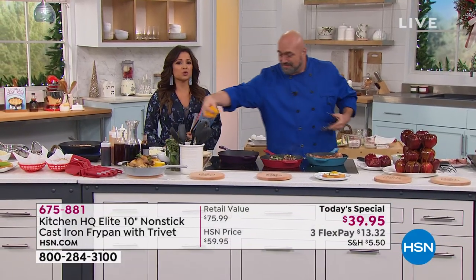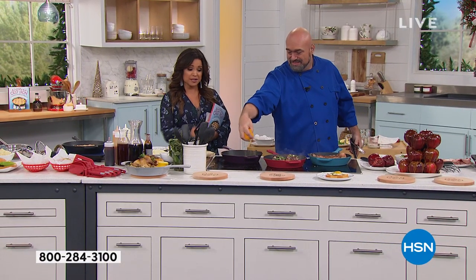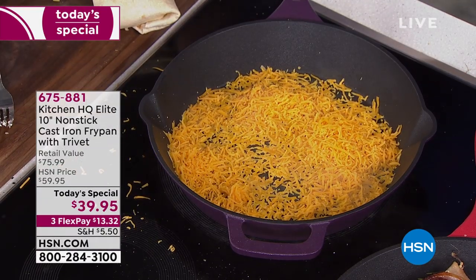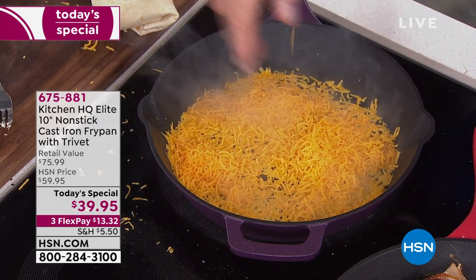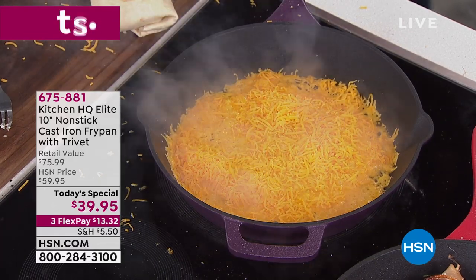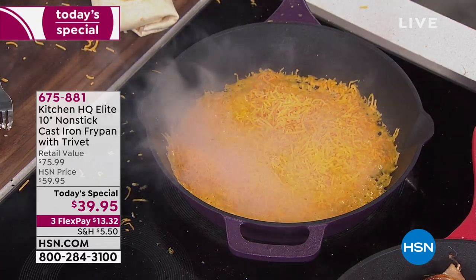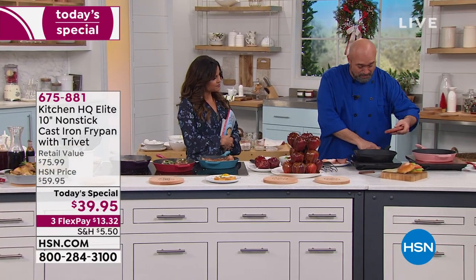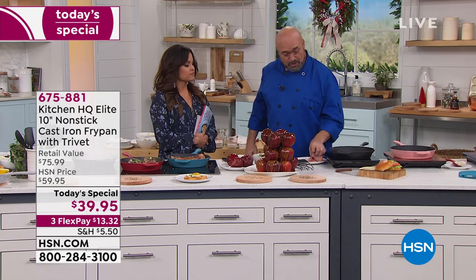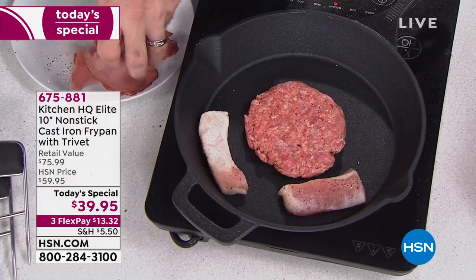When you're done, you can pop it right into the dishwasher if you want — with a normal cast iron that would be a headache. How about a black Angus pork belly pastrami burger just like you'd have out on the grill? We're going to get that going. But first, here's my favorite way to make a steak.